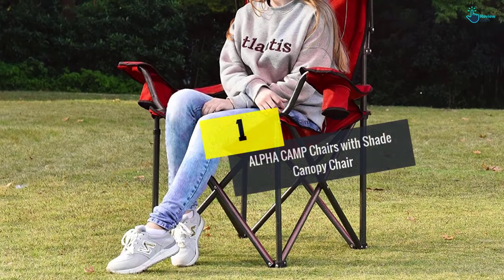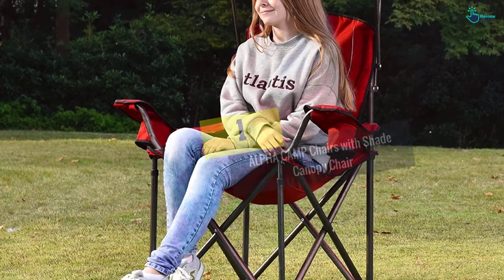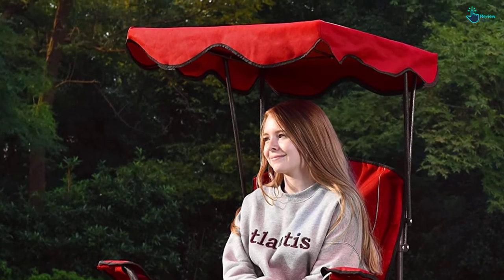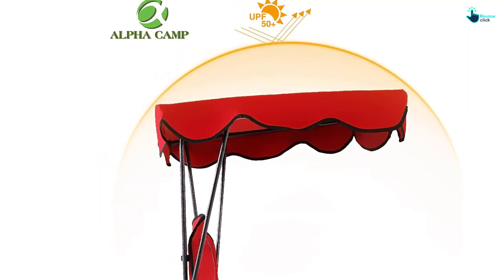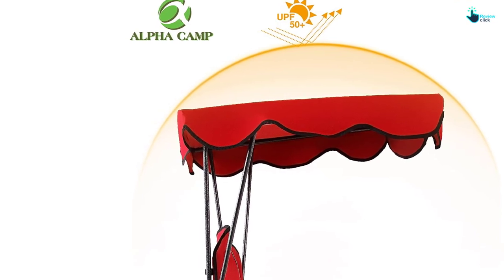Finally, at number one we have the Alpha Camp chair with shade canopy. This chair provides lovely shade and protects you against the scorching sun. It is made of a stable heavy duty durable steel frame with rust-free hammer quality powder coating. It also comes with supportive tubes on the bottom, supporting a 350-pound weight capacity, with leg tubes of 0.9 inches in diameter to guarantee quality and safety.